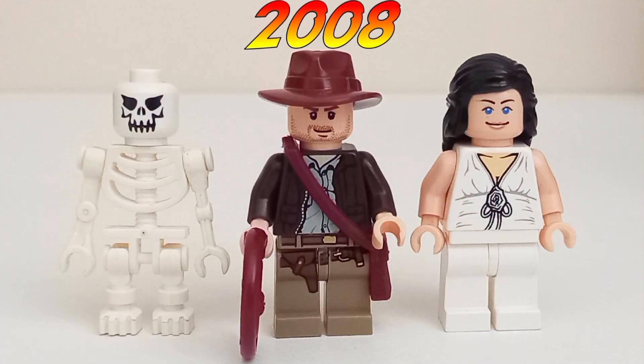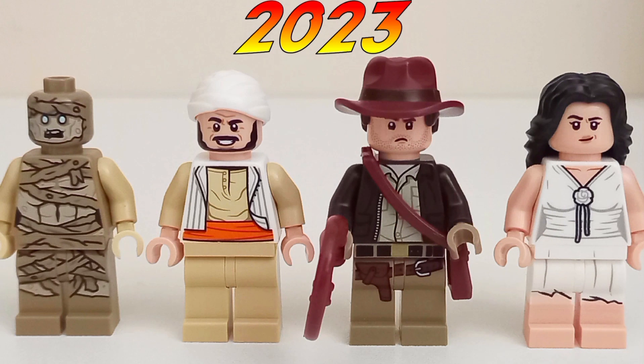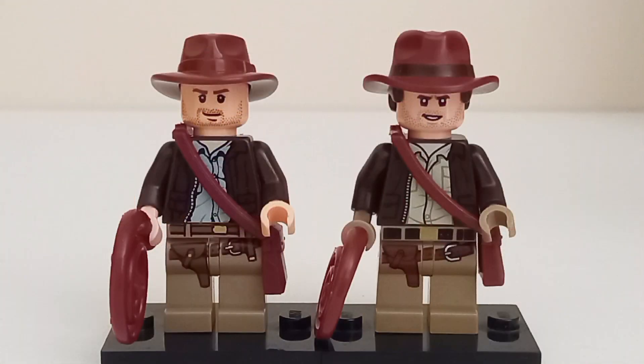The 2008 Lost Tomb includes three minifigures, featuring Indy, Marion in her white dress, and a classic Lego skeleton, while the 2023 Lost Tomb includes four minifigures, featuring Indy, Marion in her white dress, Salah — who has never appeared in Lego before — and a mummy. Having both Indy minifigures side by side really shows just how much Lego has changed over 15 years.